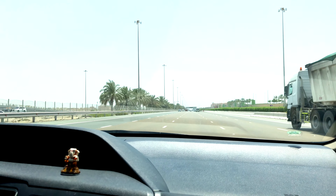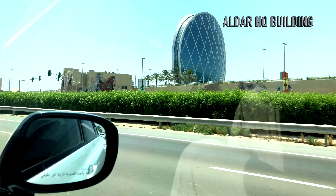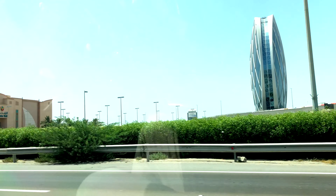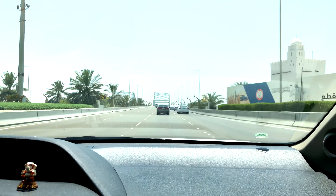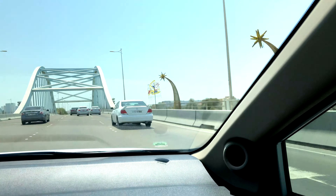What you're seeing on the right-hand side is a round building called the Aldar Headquarters Building — this ranks 15th in the world as a global landmark. If you see this building, you're nearing the Sheikh Zayed Mosque. Then after a few minutes, if you sight this bridge, you have reached the mosque — it's on the left-hand side.